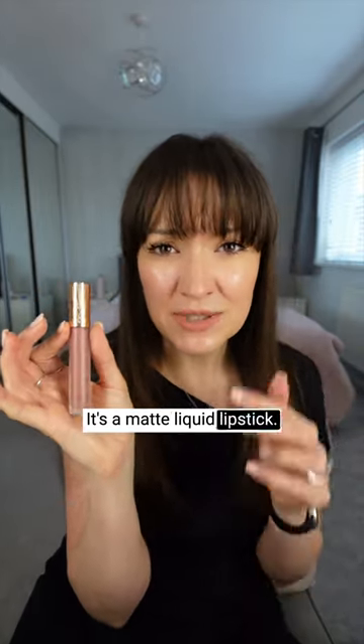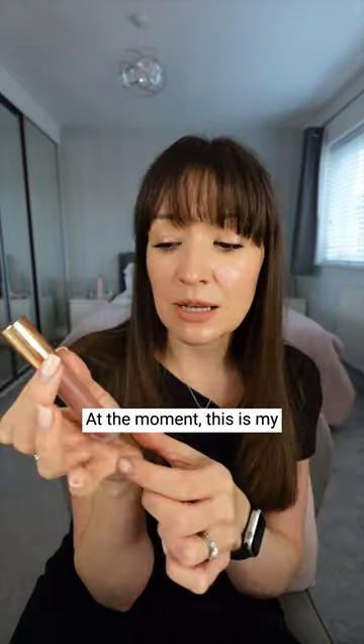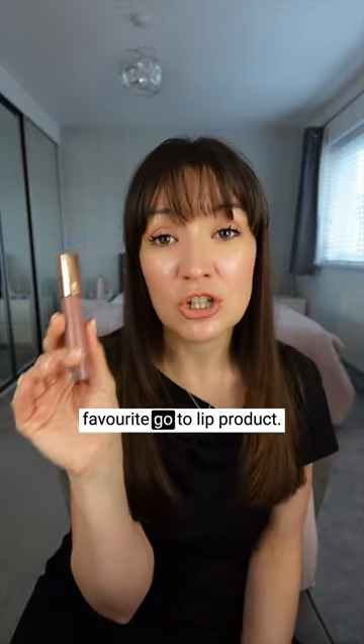It's a matte liquid lipstick, it feels really soft and smooth on my lips — it doesn't feel drying at all. I've got really dry lips, so at the moment this is my favourite go-to lip product.